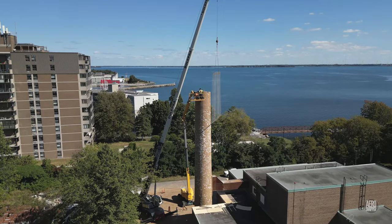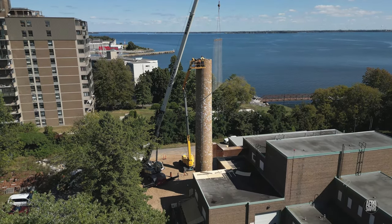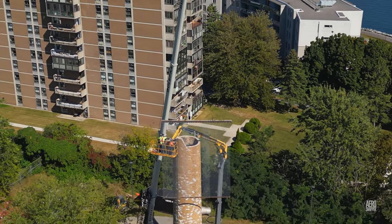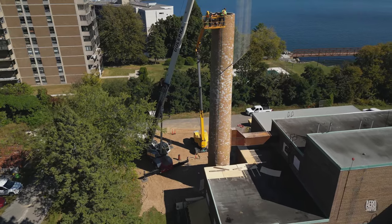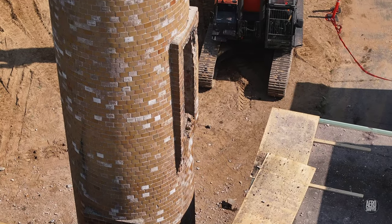We pick up the story on September 20th. The chimney cap has been removed, and a crane is in place suspending a safety curtain to reduce the risk of rubble striking the neighbouring building. When you learn that the elevated work platform has a reach of some 130 feet, you get an idea of the size of the chimney.